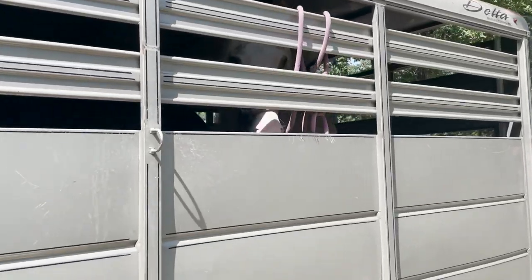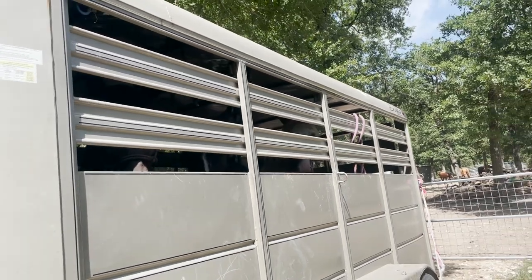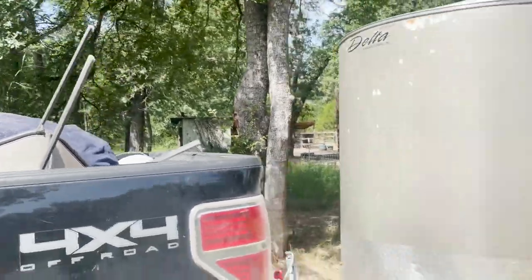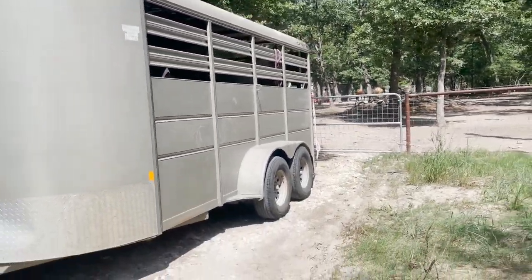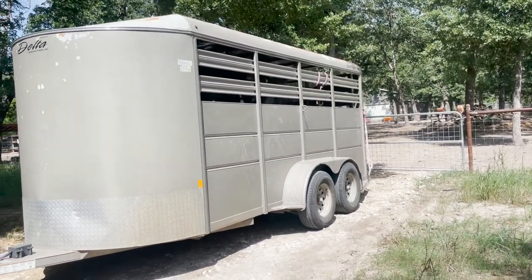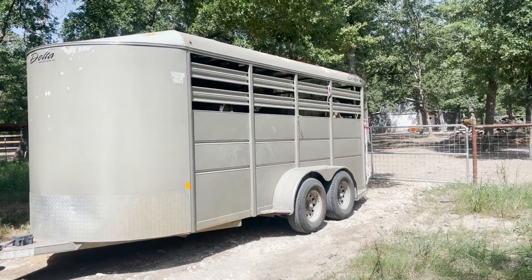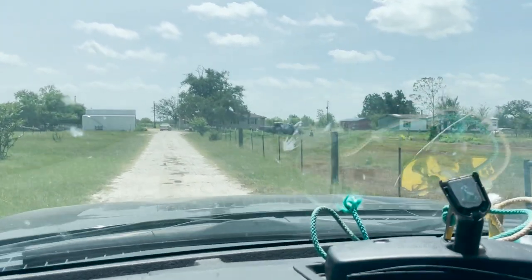First load of horses getting ready to go to the new place — I've got Muse, Tuxedo, and Aurora on the back. I figured I'd bring the three easiest ones first. They all get along pretty well and they're all going to be turned out together. Also got a truckload full of stuff: water buckets, feed buckets, and a giant bean bag I scored off Marketplace. I have six more to move after this. We're still finishing up the front fence — my dad, husband, and a friend are working on it right now.